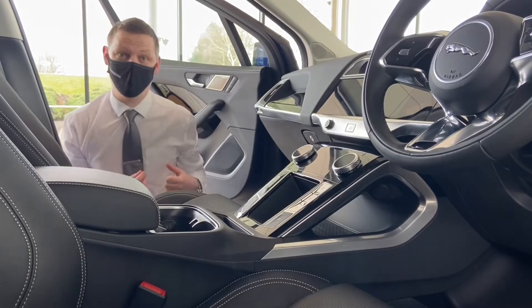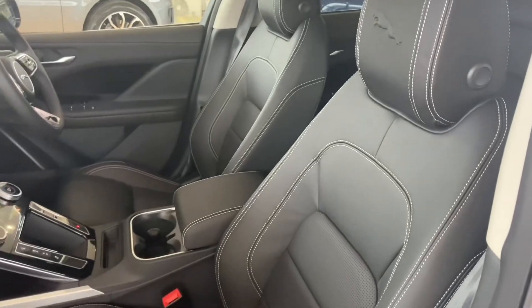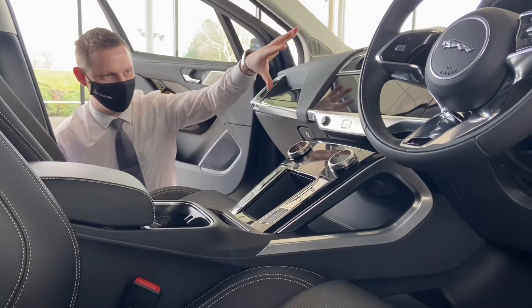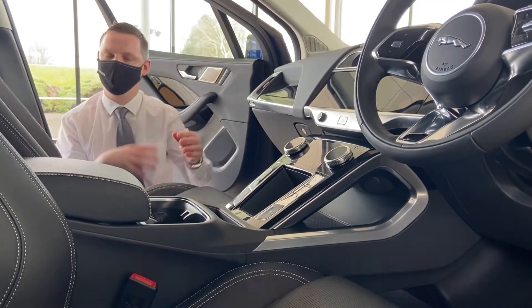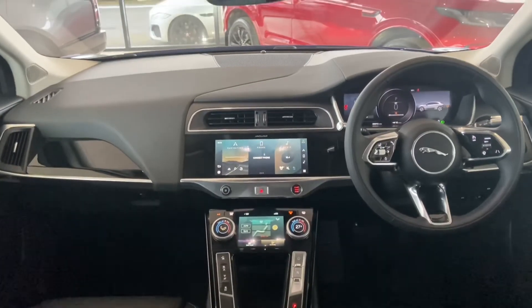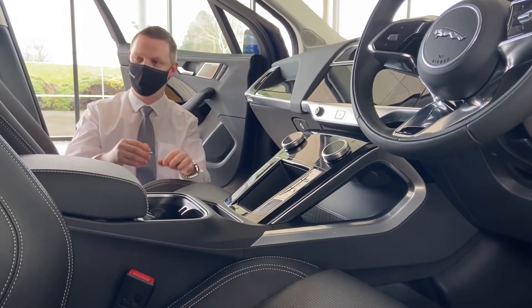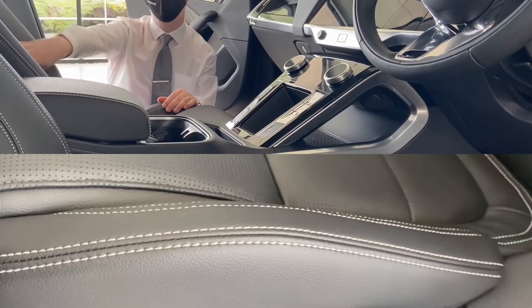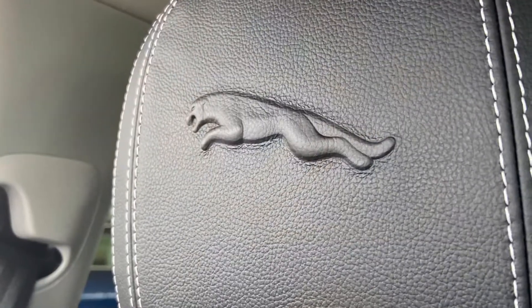As you'd expect from a Jaguar, the interior really is a major selling point of this car. We've got a really stylish, uncluttered, simplistic design that's incredibly advanced, with real attention to detail — especially in the seats. We've got twin-stitched perforated heated leather seats as well as this absolutely beautiful embossed Jaguar Leaper.